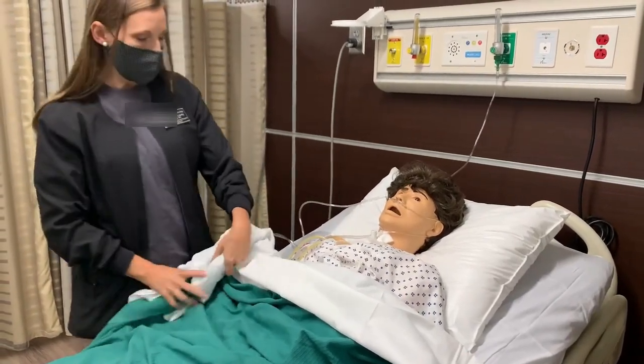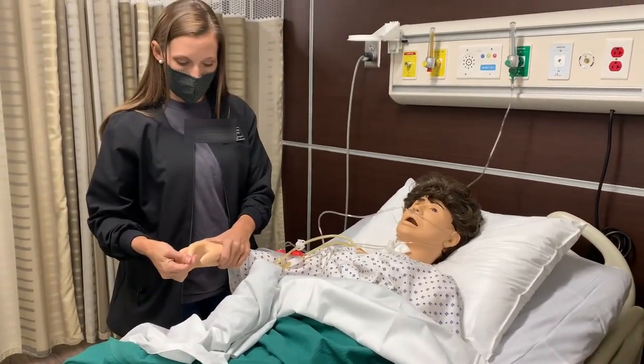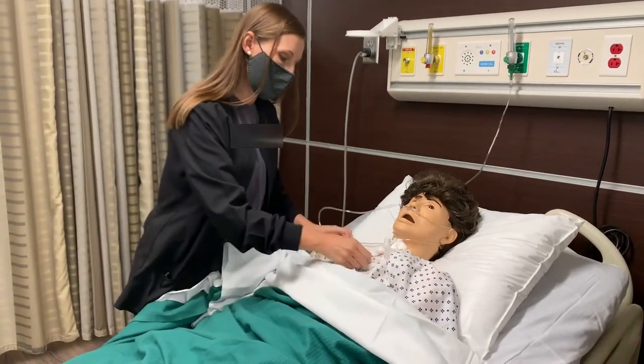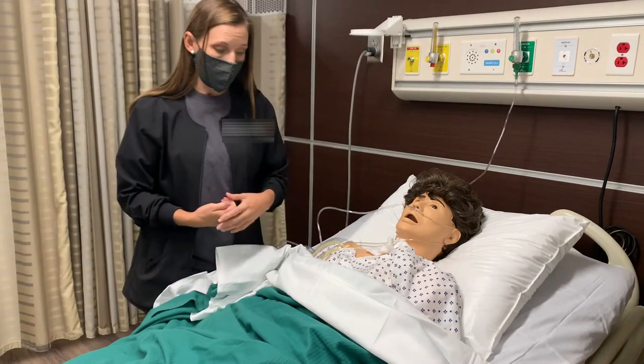Patient instructions. Now you'll do a reassessment. You'll check her pulse oximeter. You'll also do a lung assessment to listen to lungs and observe her respiratory effort, and that's what you'll document also.